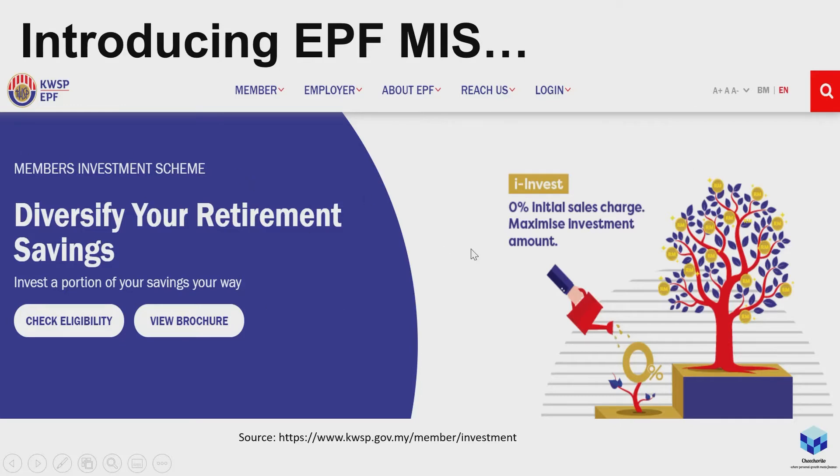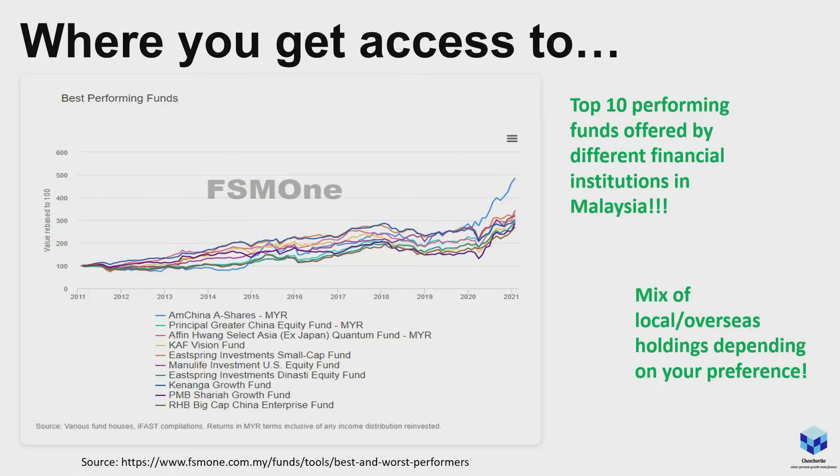Here is a screenshot from the KWSP or EPF website showing the MIS. Moving on, this screenshot is from FSM One — Fund Supermarket One — showing the top 10 best-performing funds. In the graph, for the past 10 years these funds have been going up, as equity markets tend to do. I'm looking more toward the China side. We can also agree that Chinese companies — especially tech — are going to do big in the future. There's also a mix of local holdings like small-cap stocks if you prefer.